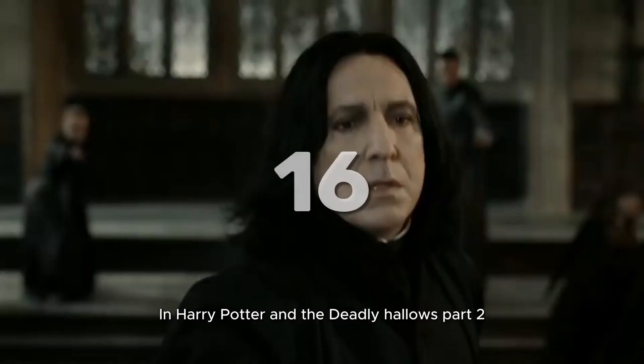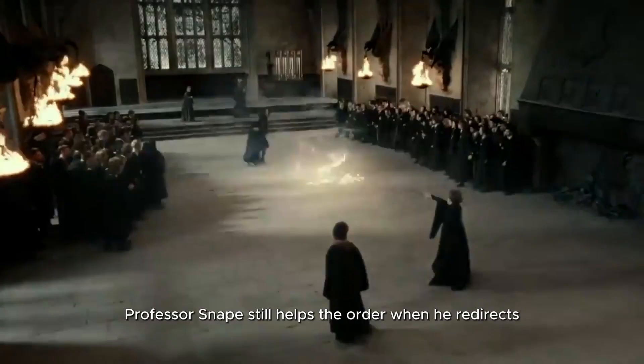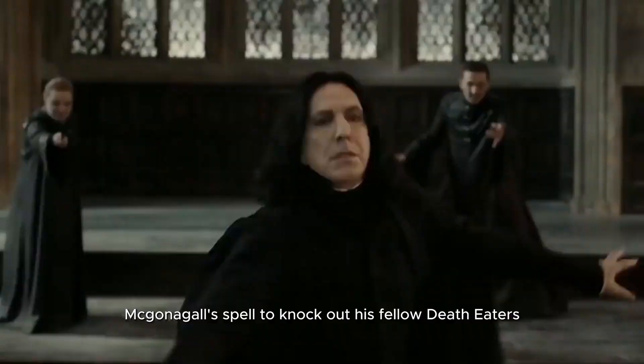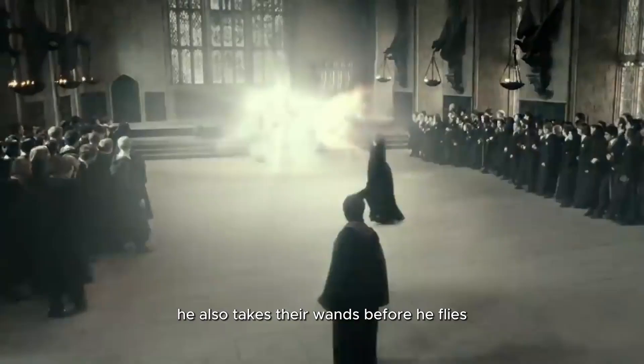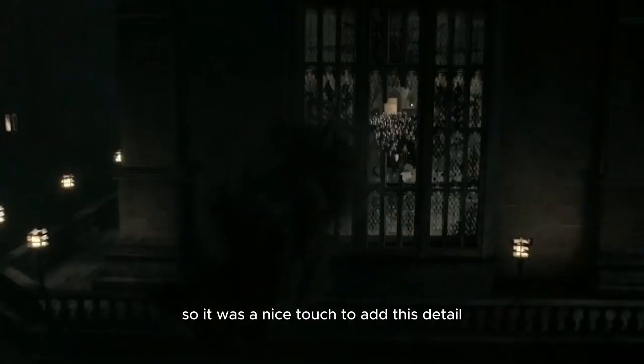16. In Harry Potter and the Deathly Hallows Part 2, Professor Snape still helps the Order when he redirects McGonagall's spell to knock out his fellow Death Eaters. He also takes their wands before he flies out the window to make sure they could no longer harm any students. In the books, there are no Death Eaters around him, so it was a nice touch to add this detail in the movie.